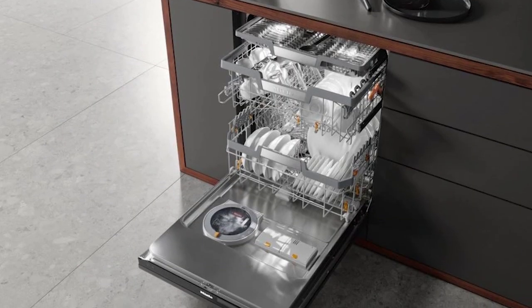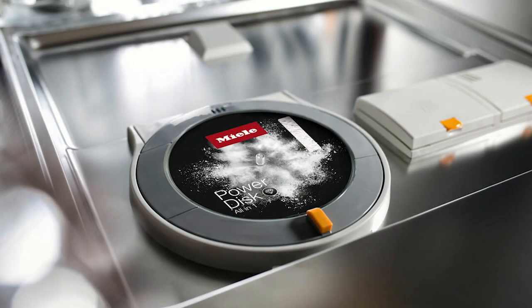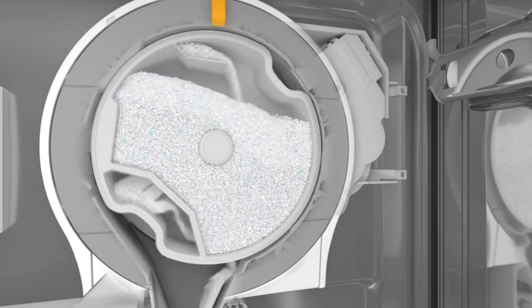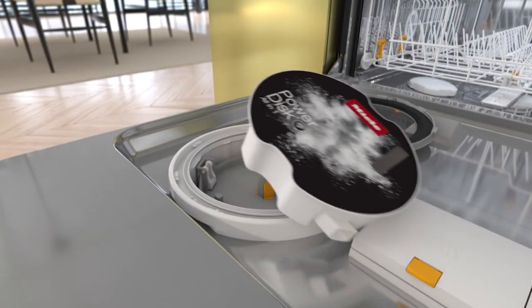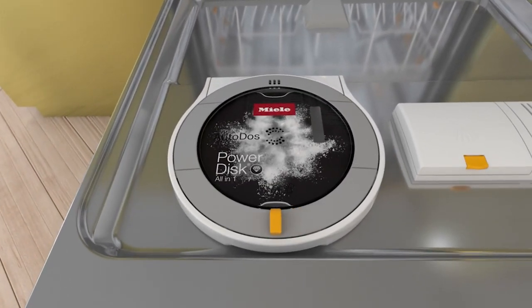Both are very good, just in different ways. Interestingly, both use features from their clothes washers. Miele has always had one of the most intelligent wash systems with three full wash arms — one in the bottom, middle, and top of the dishwasher. Miele added the world's only automatic dishwasher dispenser, dubbed the Autodose, similar to their twin dose dispenser in the laundry, releasing the right amount of detergent at the right time. You can also buy their 20-load power discs or just stick with the normal dispenser. Clients report the cleanest dishes using the Autodose feature.